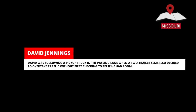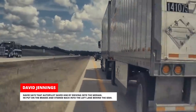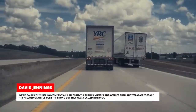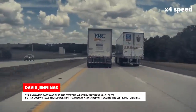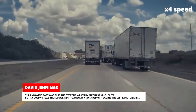David was following a pickup truck in the passing lane when a two-trailer semi also decided to overtake traffic without first checking to see if he had room. David says Autopilot saved him by driving into the median. He put on the brakes and steered back into the left lane behind the semi. David called the shipping company and reported the trailer number and offered them the TeslaCam footage, but they never called him back. The semi couldn't pass the slower traffic anyway and ended up hogging the left lane for miles.